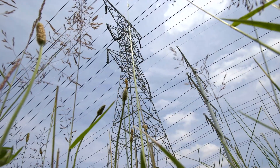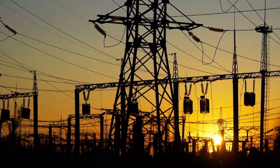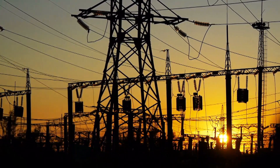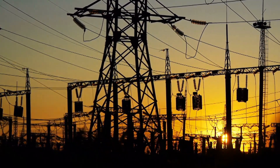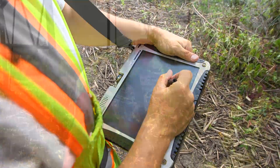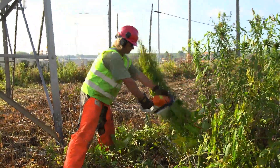Electricity flows along transmission lines from power plants to substations, where transformers step down voltages for distribution to homes and businesses. Transmission lines are inspected annually, and vegetation is maintained on a five-year cycle.